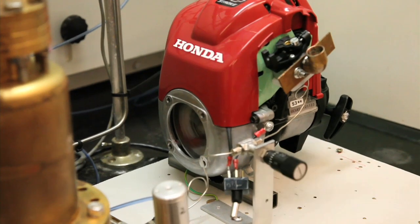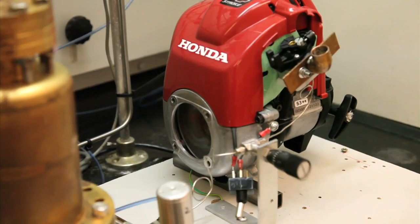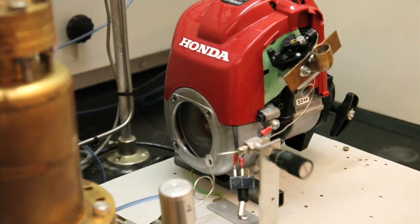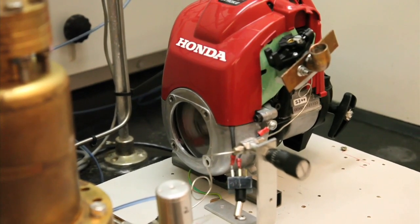Tests performed by the Ford Motor Company show that there is a 99.7% elimination of carbon dioxide when running a four-stroke engine on hydrogen.